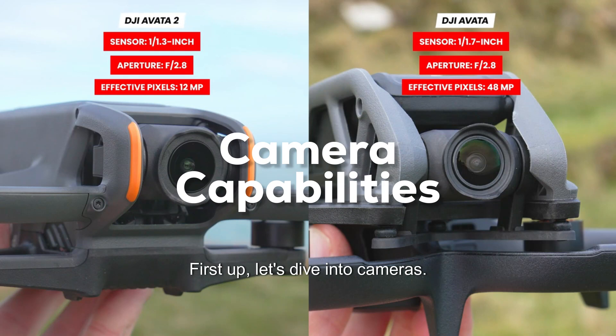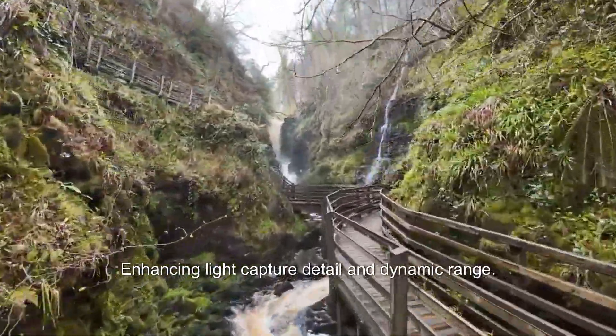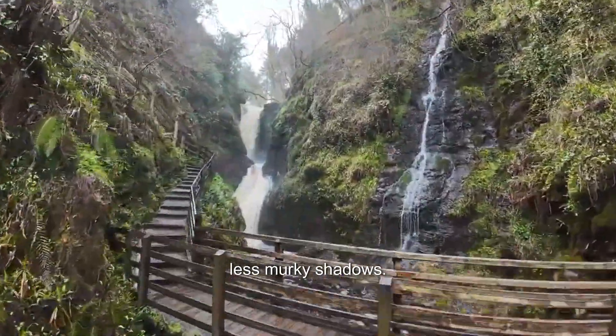First up, let's dive into cameras. The Avata 2 boasts a larger 1 by 1.7 inch sensor, enhancing light capture, detail, and dynamic range. This means fewer overexposed highlights and less murky shadows.